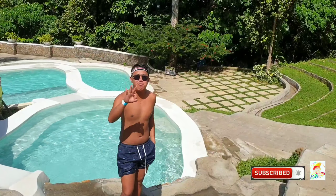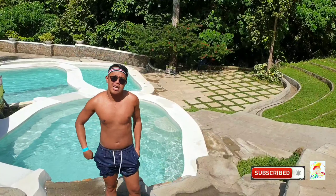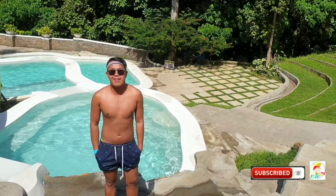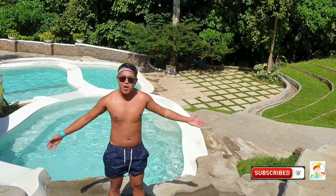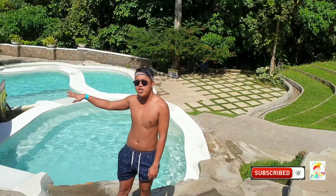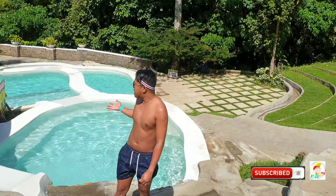We're now here on the third pool. They used to call it the pocket pool, but for me it's actually a rice heritage pool, because of how it has been made — it's made level by level, there's a pool for each level.